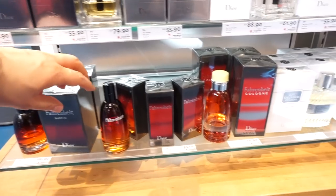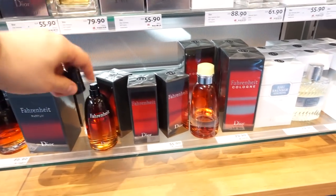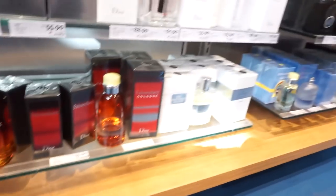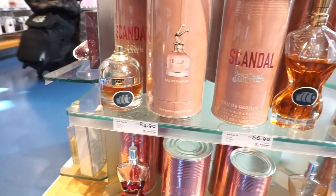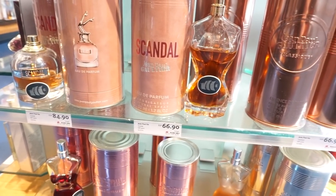With the 15% reduction on top — so let's just see. There's a bit more Gaultier here. Scandal — 84.90 for 80ml. And then there's a 50ml Jean Paul Gaultier Scandal for 66.90.